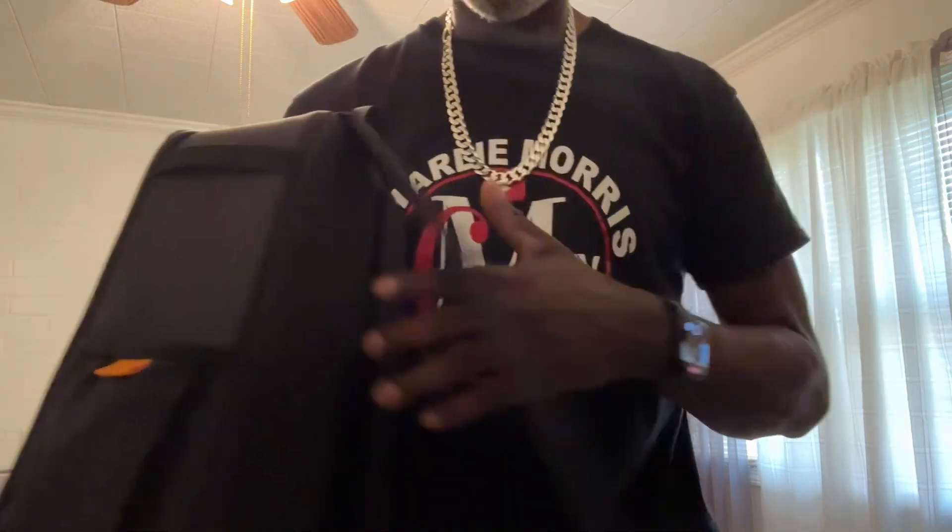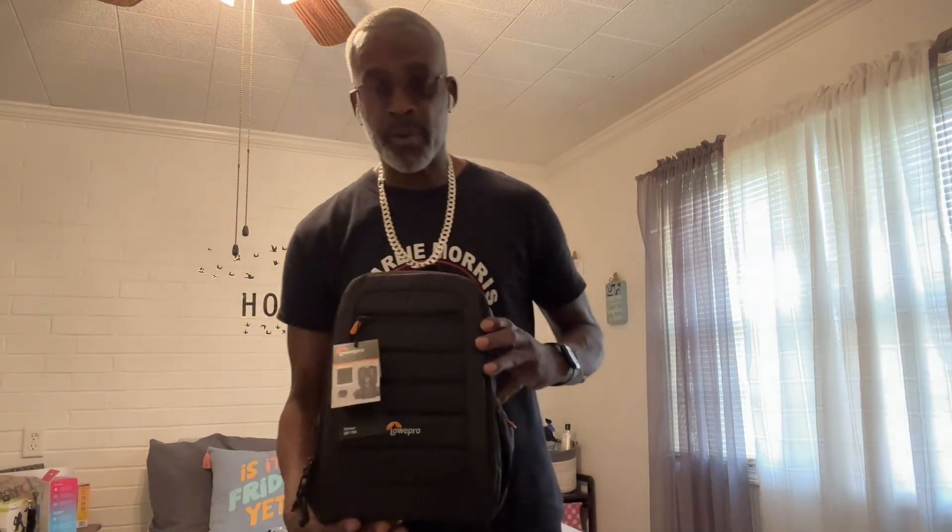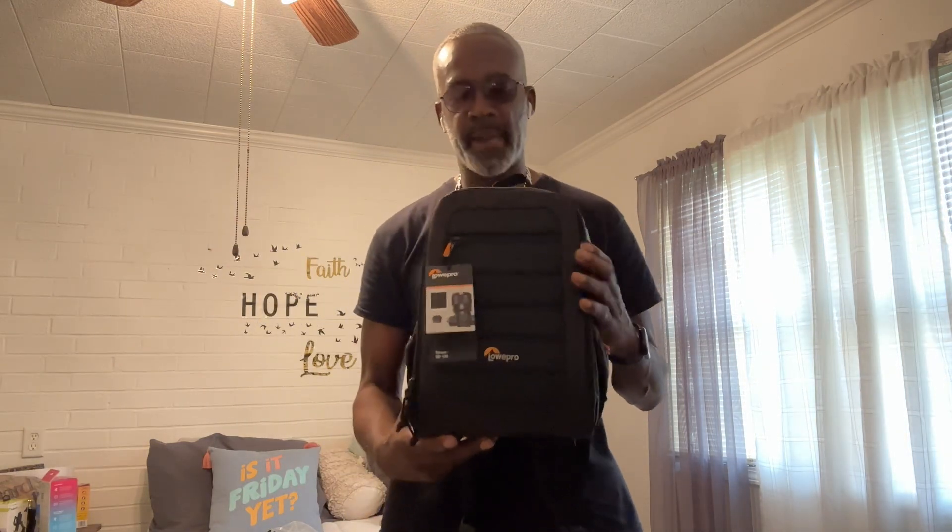You can carry it on your back. So yeah, the Lowepro camera bag.